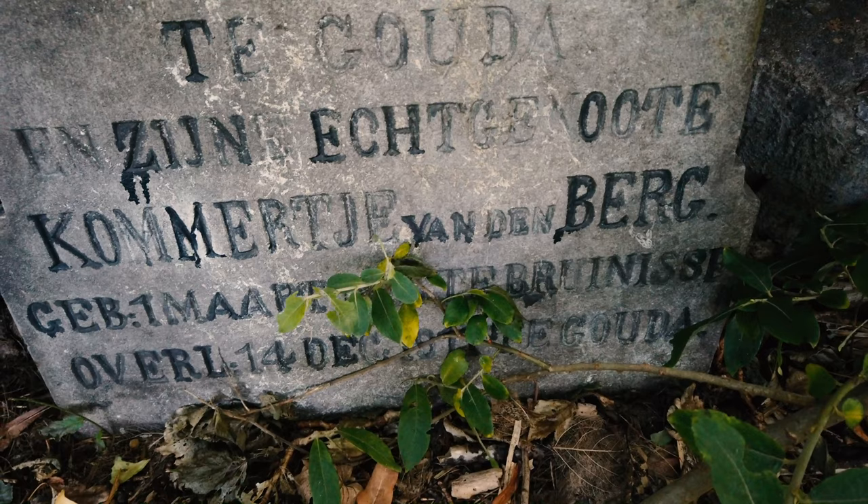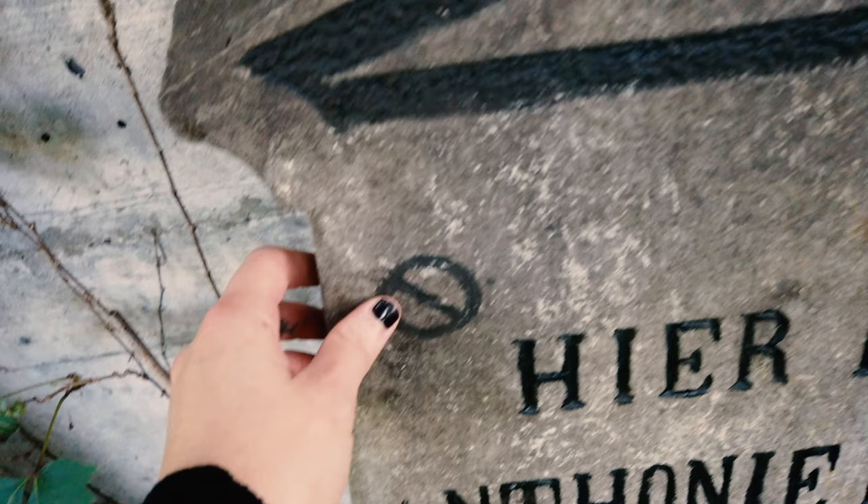I really like the name Kommertje, I've never heard that one before. I think it's a very old Dutch name.